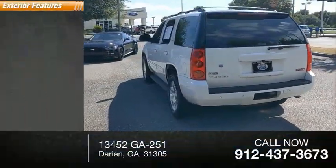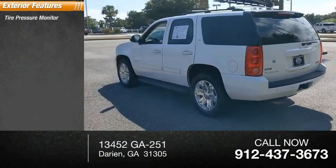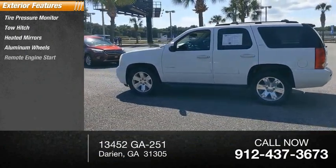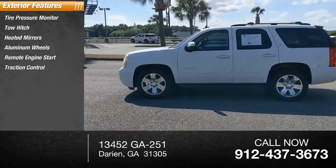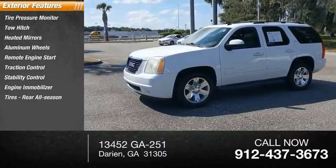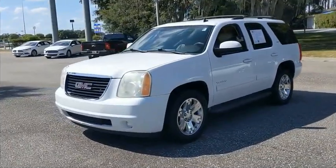Here are some of this vehicle's great options: tire pressure monitor, tow hitch, heated mirrors, aluminum wheels, remote engine start, traction control, stability control, engine immobilizer, rear all-season tires, and driver illuminated vanity mirror.